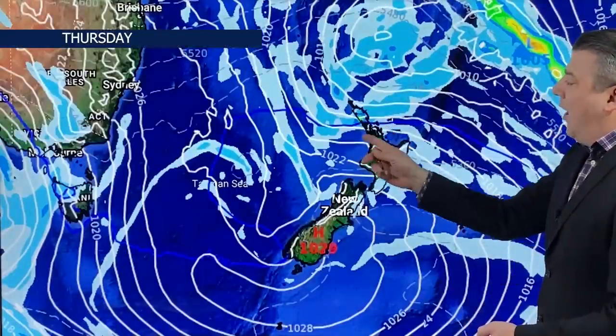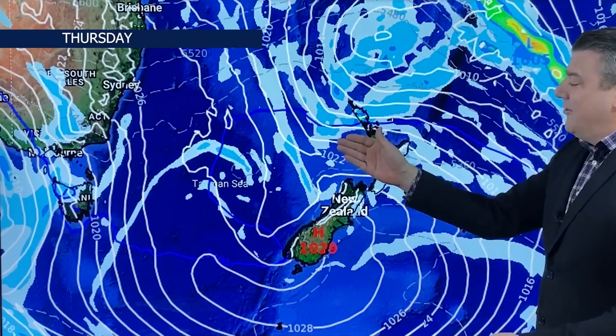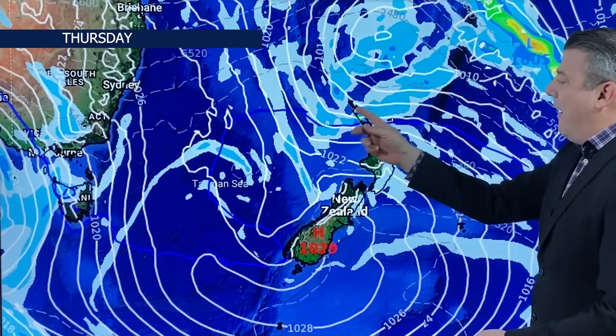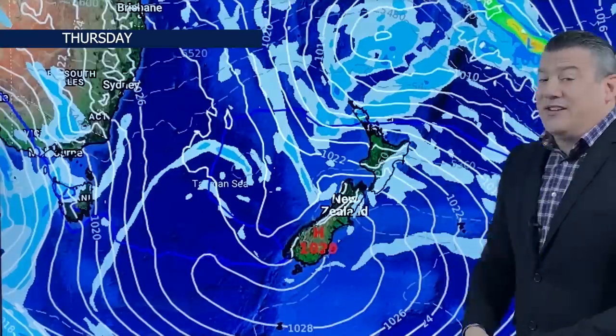By Thursday, that blue line goes all the way up north of Auckland, so Thursday's a cooler day. It's not going to be freezing cold — it's still an easterly, not a southerly. A bit of rain around the very north, more showers along the east, and high pressure really in control of the south.